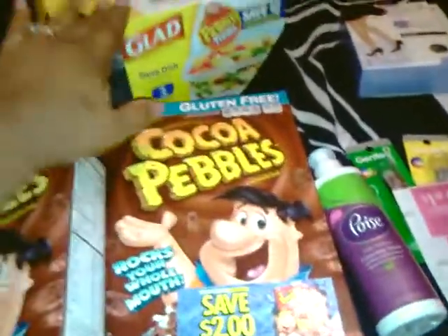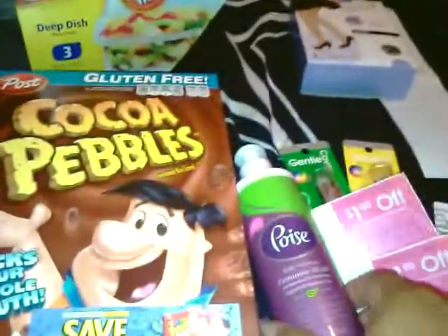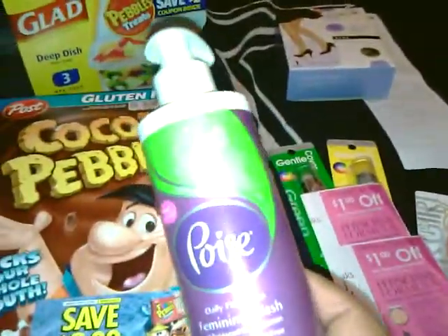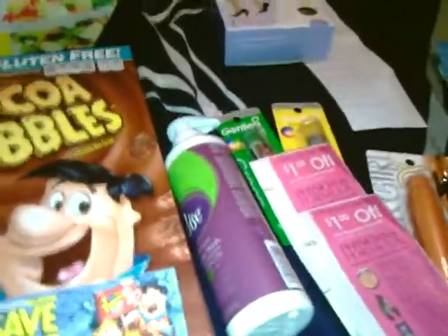I've since then gone back and bought a couple more of those so that I could get those coupons, because it's a really good deal. So, these Poise Feminine Wash — these are on sale for $3.99.